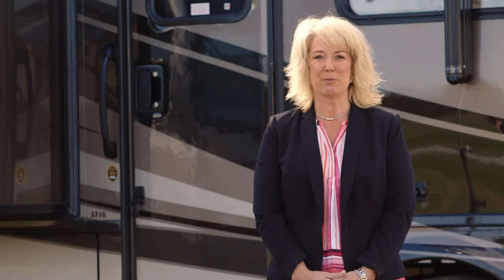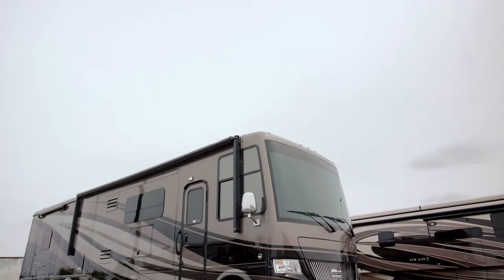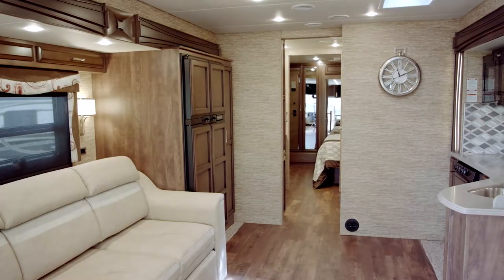My name is Michelle Howard. I'm with Newmar Corporation and I'm happy to introduce the new 2018 Canyon Star Motorhome. The Canyon Star is the industry's most luxurious gas-powered coach.